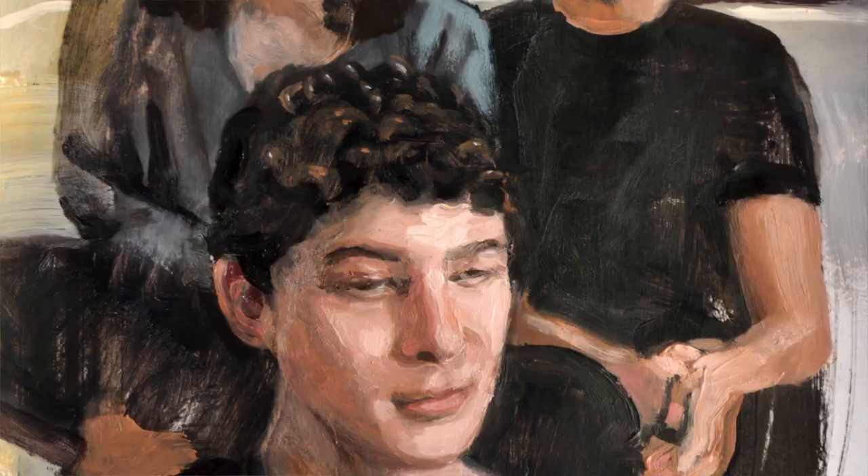Over conversation, I find out more about the sitter and where they are in their lives. In quarantine portraits, many of the sitters were old friends and colleagues from England, Italy, and the USA. Even a few former students from New York found their way in.